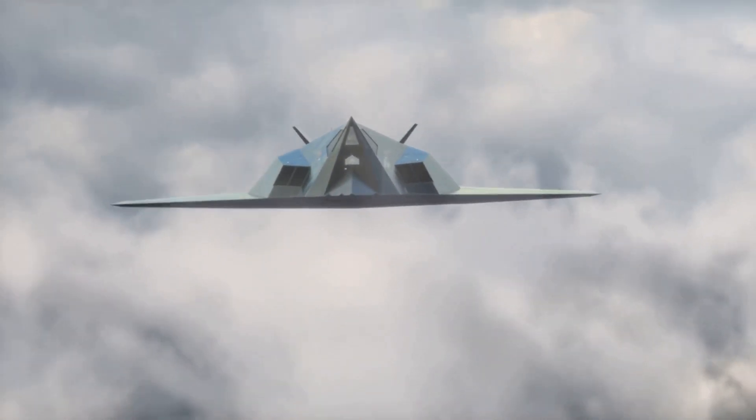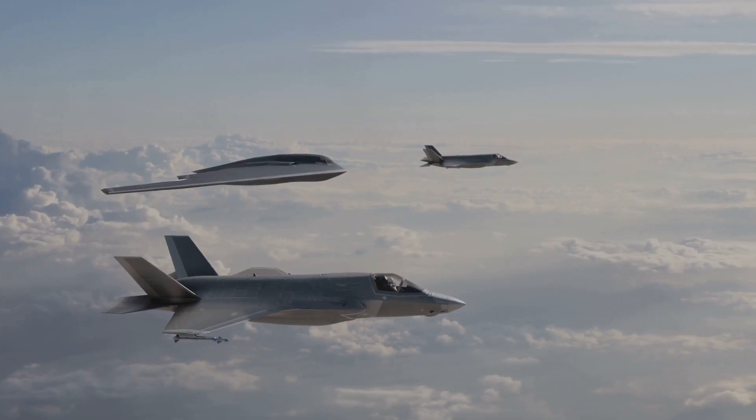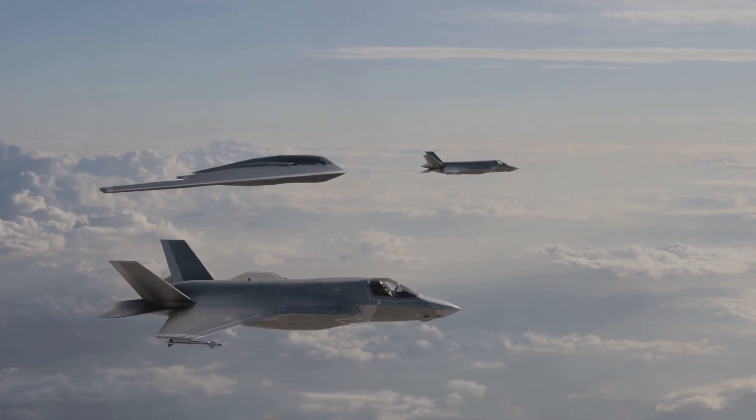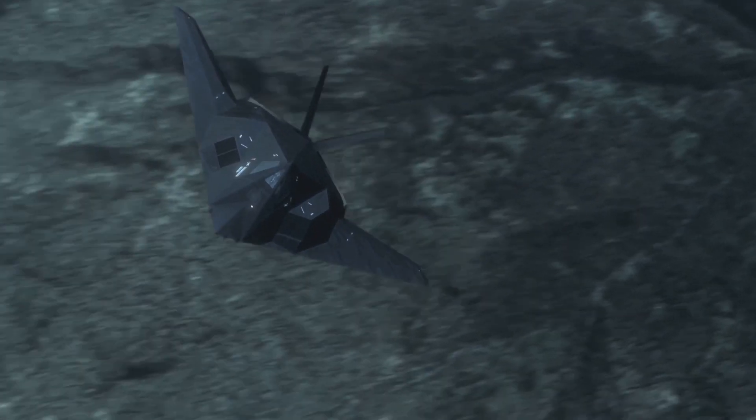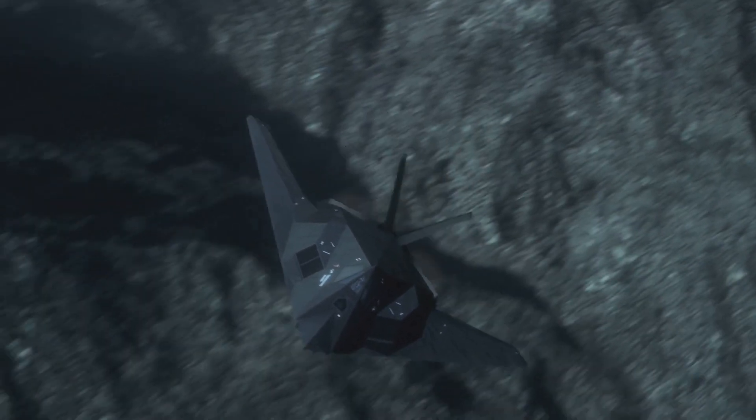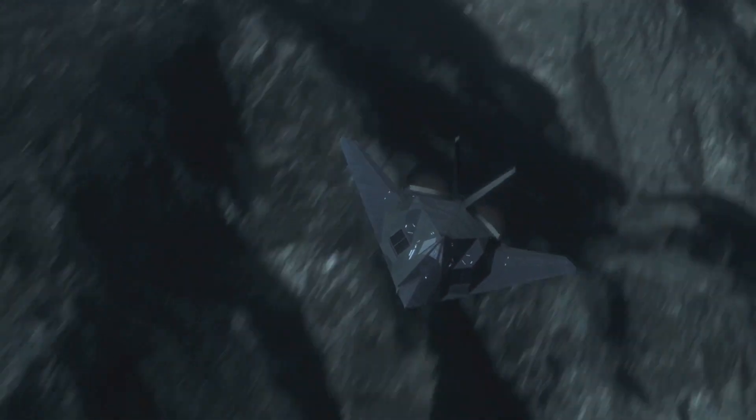But what about stealth and high-speed aircraft? Here, the priorities shift. Aircraft like the F-35 Lightning II use advanced flat canopies to minimize radar cross-sections. These designs sacrifice some visibility for stealth, reflecting the evolving needs of modern warfare.